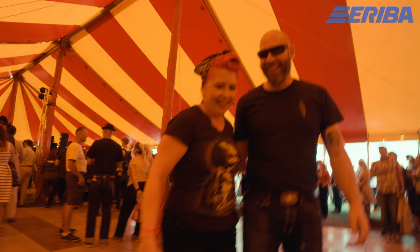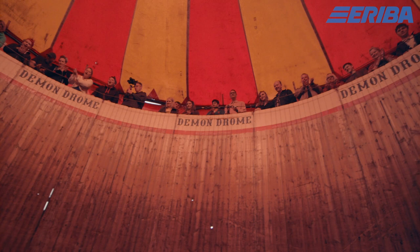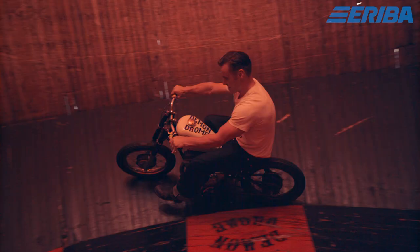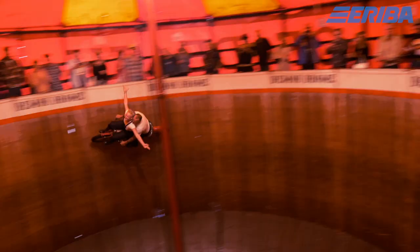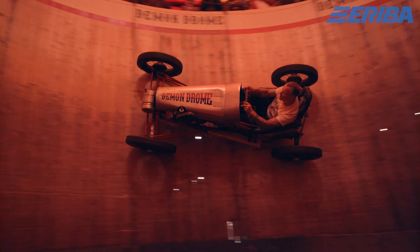The Demondrome is a wall of death — basically a huge barrel with a curved bottom, and they race around it. You stand at the top looking down and watching these bikes and cars go round on the vertical walls, which is quite impressive.